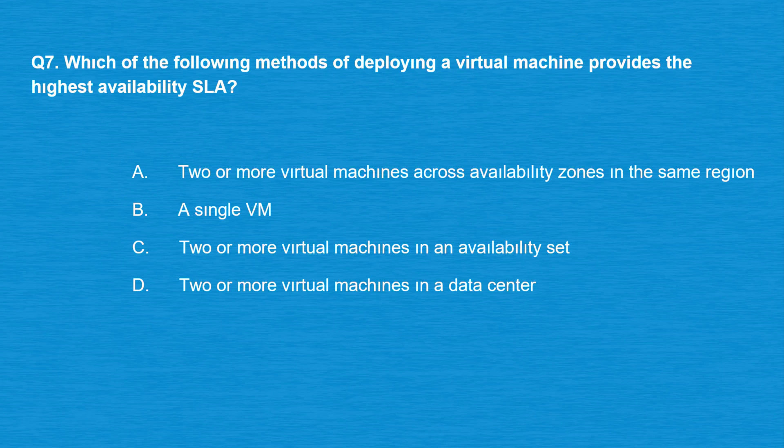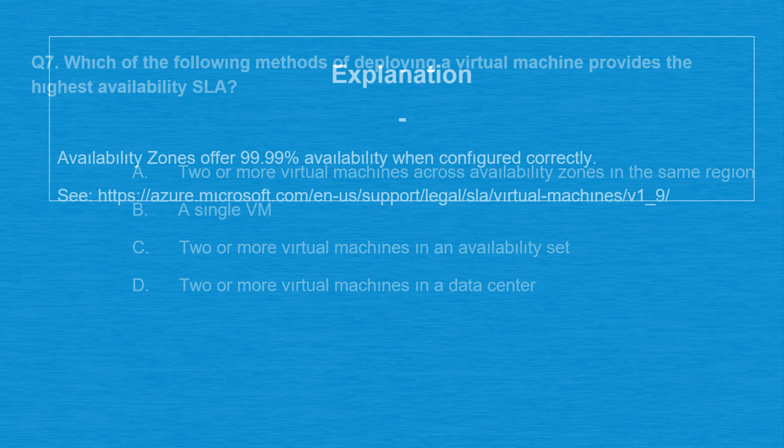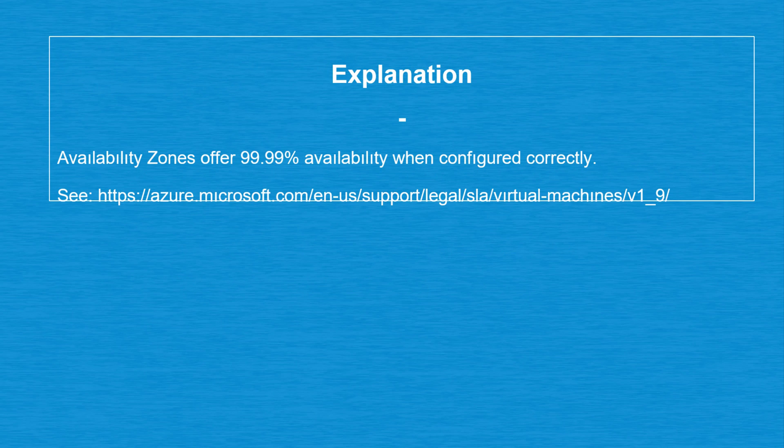Question number seven: which of the following methods of deploying a virtual machine provides the highest availability SLA? Option A: Two or more virtual machines across availability zones in the same region. Option B: A single VM. Option C: Two or more virtual machines in an availability set. Option D: Two or more virtual machines in a data center. The correct answer is option A. Availability zones offer 99.99% availability when configured correctly.